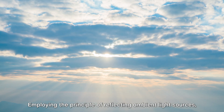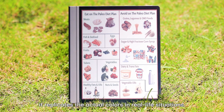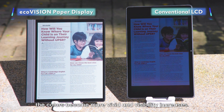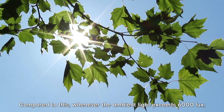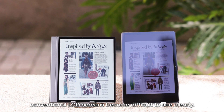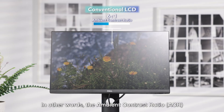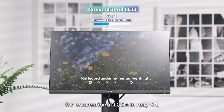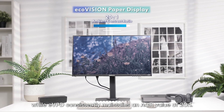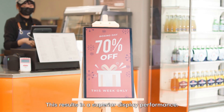Employing the principle of reflecting ambient light sources, it replicates the actual colors in real-life situations. Consequently, as the light intensifies, the colors become more vivid and visibility increases. Compared to this, whenever the ambient light exceeds 6,000 lux, conventional LCD screens become difficult to see clearly. The ambient contrast ratio for conventional LCDs is only 6 to 1, while EcoVision Paper Display consistently maintains an ACR value of 20 to 1, resulting in superior display performance.